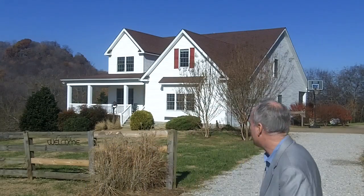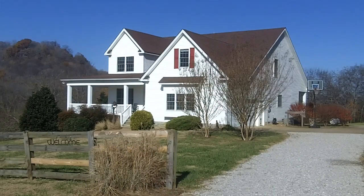Beautiful wraparound porch, beautiful hardwoods, all-new carpets. Just a beautiful home. I'm going to step out of the way so we can take just a little bit better look. That's a 30-year architectural roof up on top there.